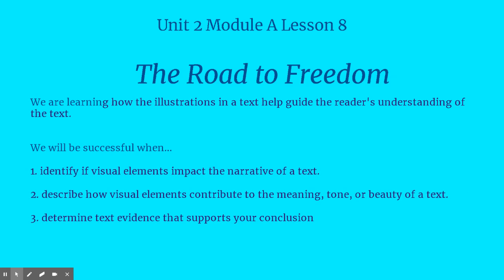Today we're learning how the illustrations in a text help guide the reader's understanding. So we're looking at how the pictures help us understand, and they have to go along with the words that we're reading. First we have to identify the visual elements and how that affects the narrative of the text — the story. Then we describe how those visual elements, sometimes pictures, sometimes tables or diagrams or maps, contribute to the meaning, tone, or beauty of the text.